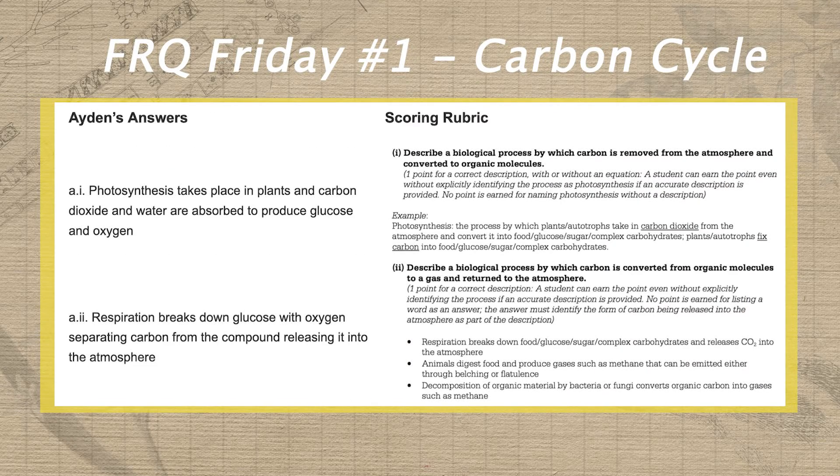Now that we've gone over the basic format of FRQ rubrics, let's take a look at this specific FRQ rubric along with Aiden's practice answers. As we look at each part of Aiden's response, we're gonna need to look over at the scoring rubric and familiarize ourselves with the requirements for a correct answer. Since the only real answer option on the rubric for question A part one is photosynthesis, let's walk through this question together.